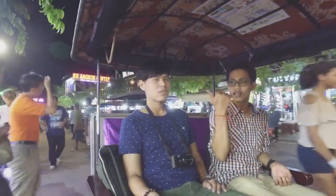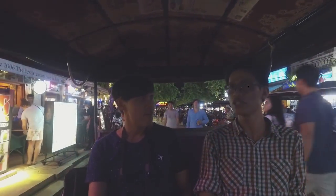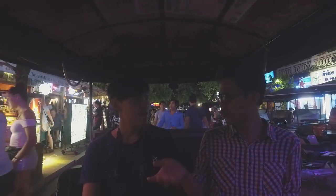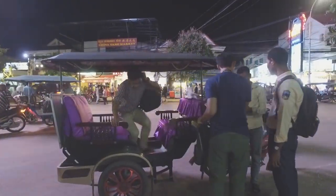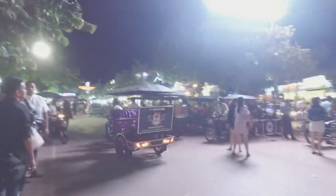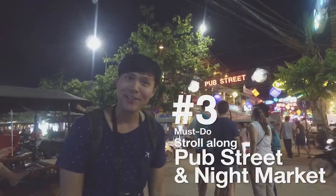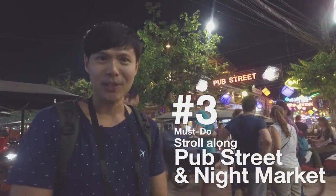Along this street, they're full of nice restaurants and many international travelers — mostly a lot of Westerners. They really love this kind of environment. Do you hear the music? Here is the place where you can enjoy nightlife in Siem Reap.